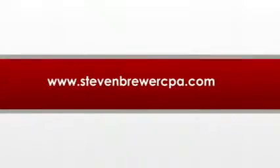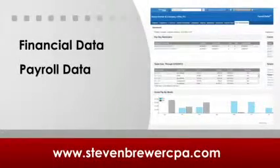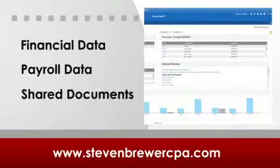Our services are cloud-based, which means that they're accessed via the internet. All you have to do is log on to our website and you have access to your financial data, your payroll data, and any other documents which we share back and forth.